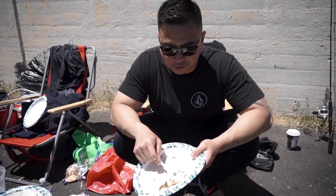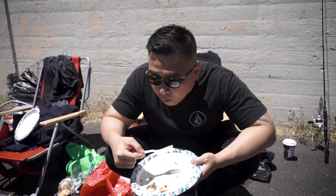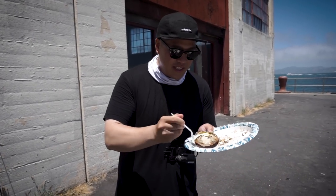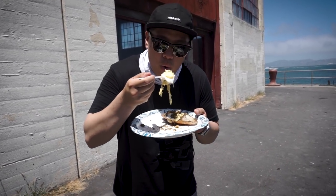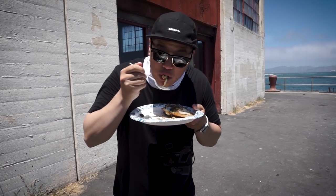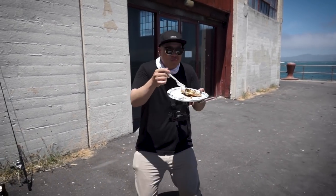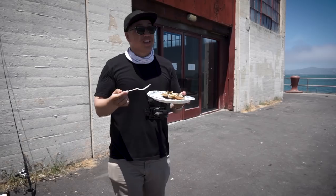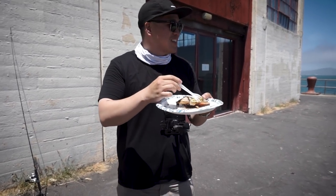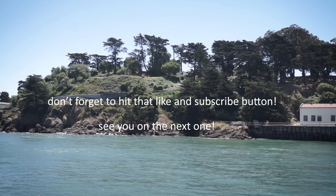All right guys, first bite of our first fish — the rockfish. Go for it, let's see. Taste test. It's hot. Oh God, it's so good. It's in my leg bubble, it's so good. You get the egg and the crab butter in there — oh my God, that's it. That's it right there.